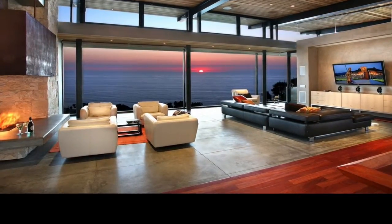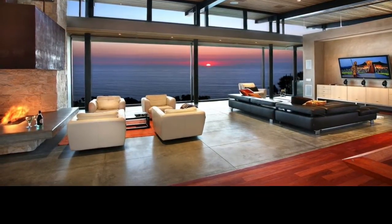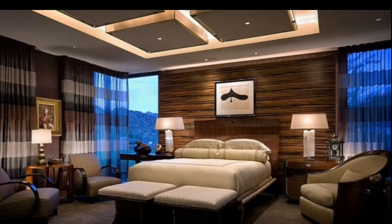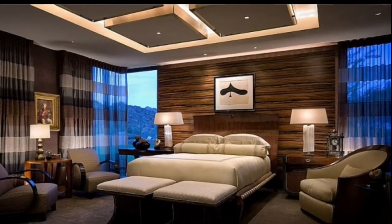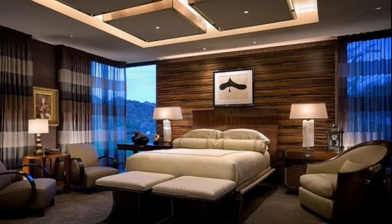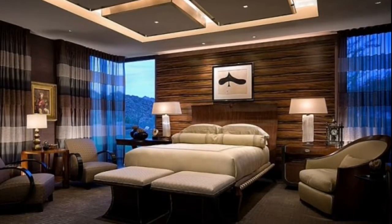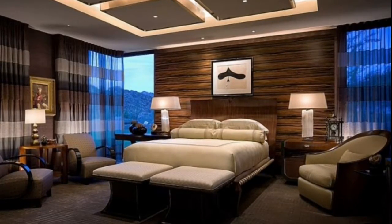El hogar es muy grande y la chimenea rústica es de metal. En mi dormitorio, mi cama es muy moderna y las sábanas blancas son de seda, también las almohadas. El sillón es de cuero blanco y la estructura es madera de robleu.